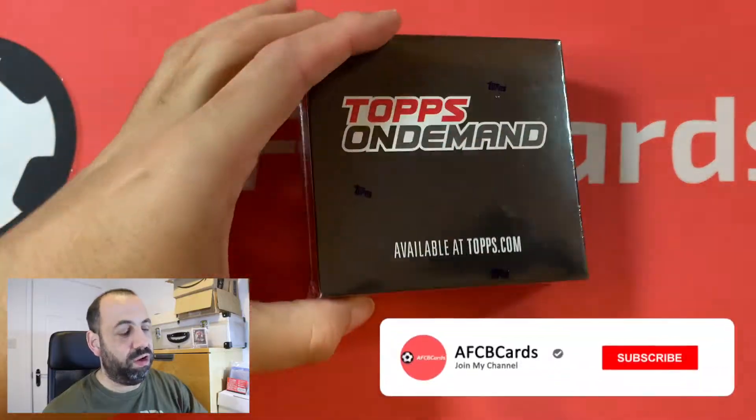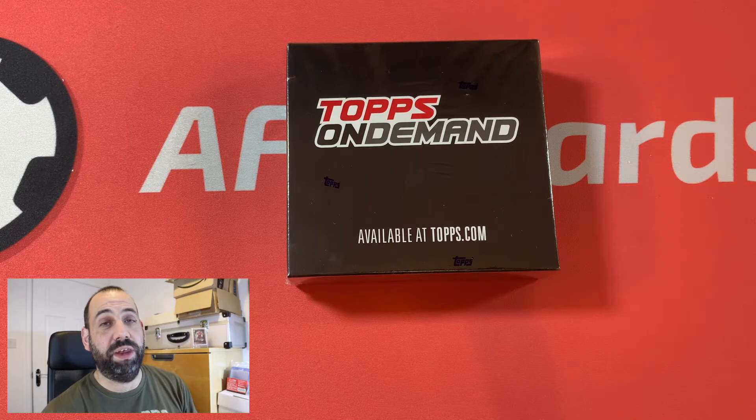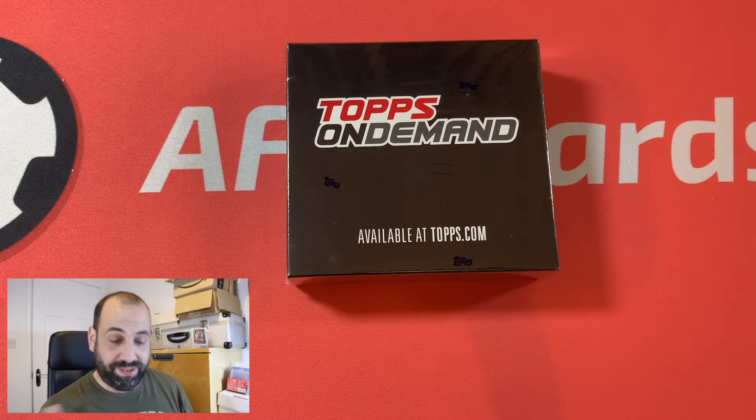Hey everyone, welcome to AFCB Cards. Today we're opening the Topps Summer Signing Set. In here there'll be 32 cards, a parallel card as well, and there may be an autograph — although I'm never usually that lucky, but you never know — of some of the top names across Europe this season.